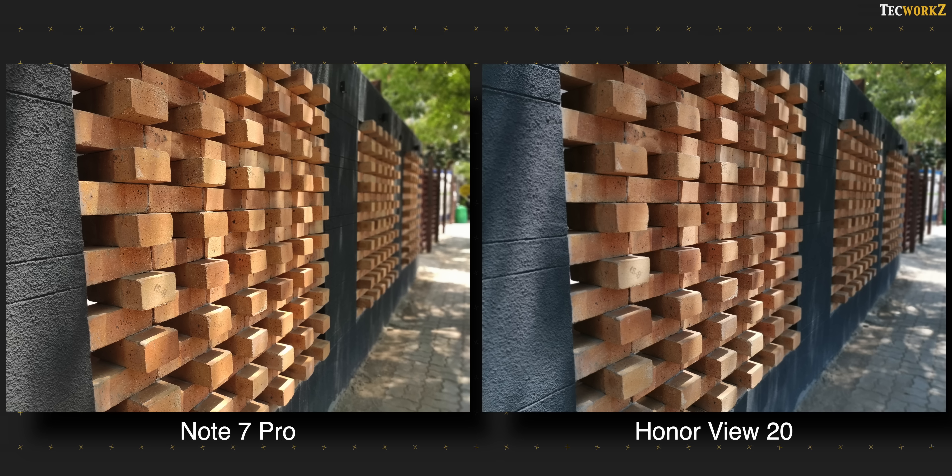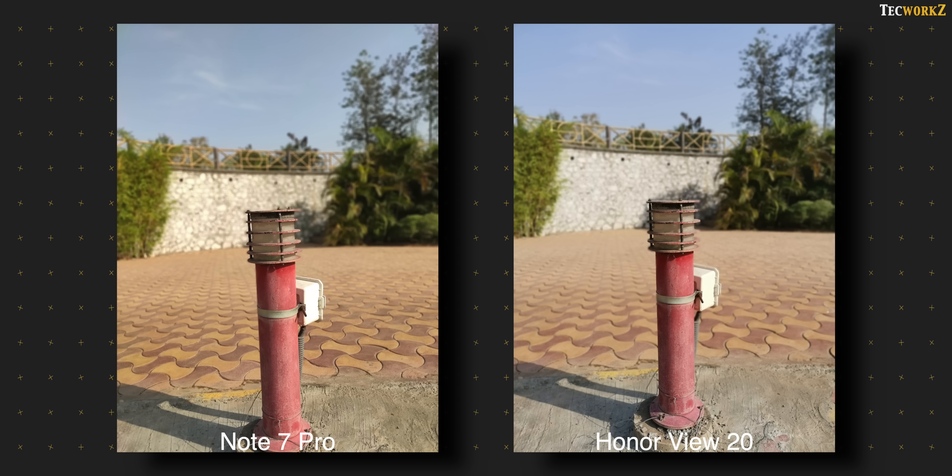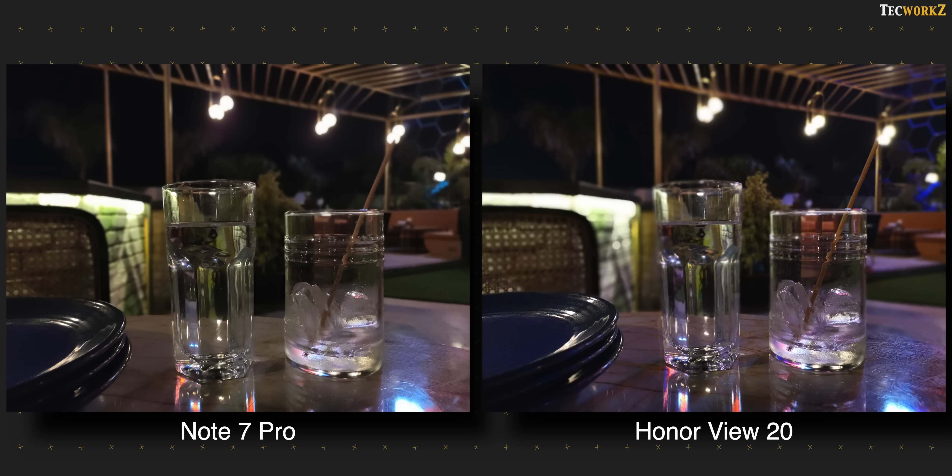Colours are a bit warmer from the Note 7 Pro, while the Honor View 20 in this mode shows more accurate colours. Here is a low light portrait shot of a few glasses. The Note 7 Pro did well and detected the edges of the glasses, while the Honor View 20 detected the outline of the water in the glass and blurred out the edges of the glass as well.